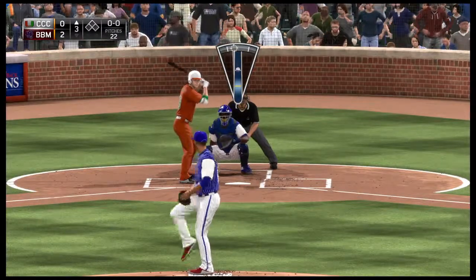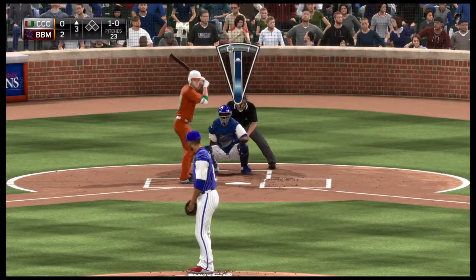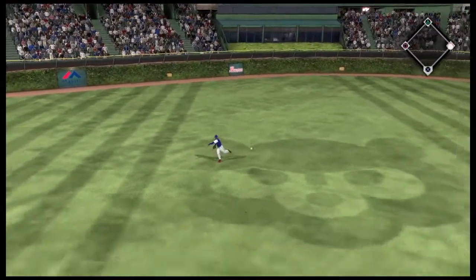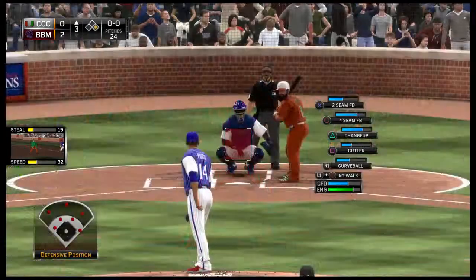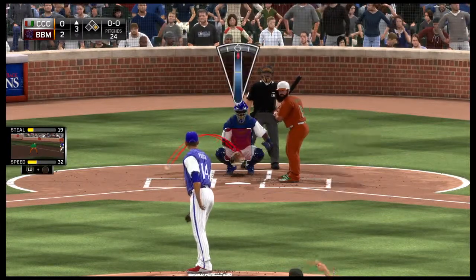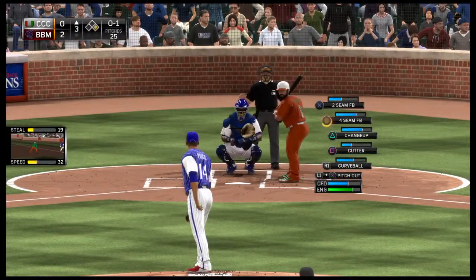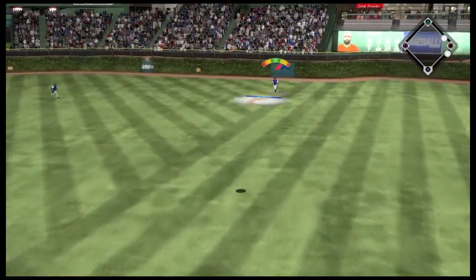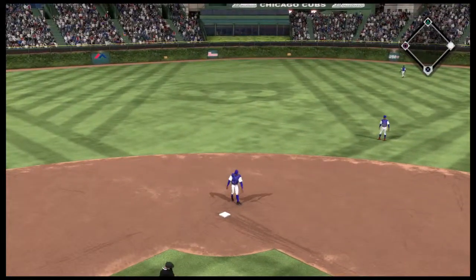Jacob deGrom will turn right around and get us started here — 9-1-2 to start inning number three. A pitch up and in, ball one. Hit hard right back up the middle and he's got a leadoff single. Number nine will be the batter. Starts him out with a curveball for a strike. Now a swing and a high fly ball with some carry to deep right field. Winfield will settle under it to make the play for the first out, as the runner will have to head back to first.